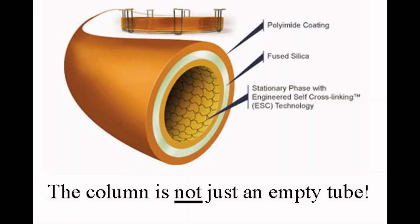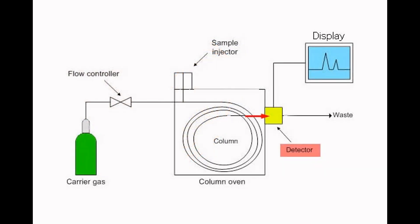Some flavor molecules have ionic attractions to the lining of the column that slows them down even further. But after a minute or so, molecules begin to exit out of the other end of the tube where they're detected electronically, and a graph is drawn on a computer display to show how much of each substance is present.